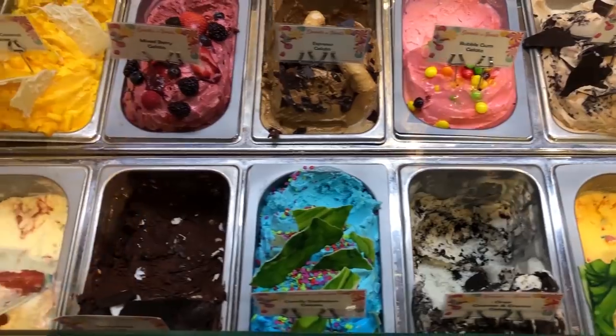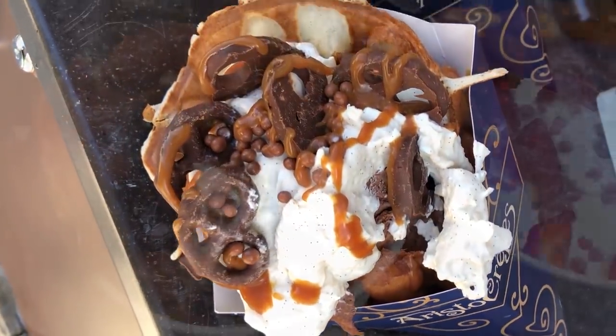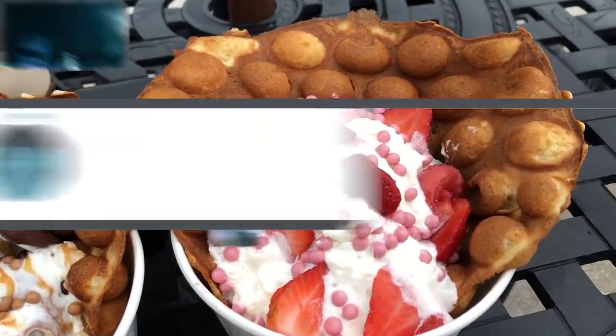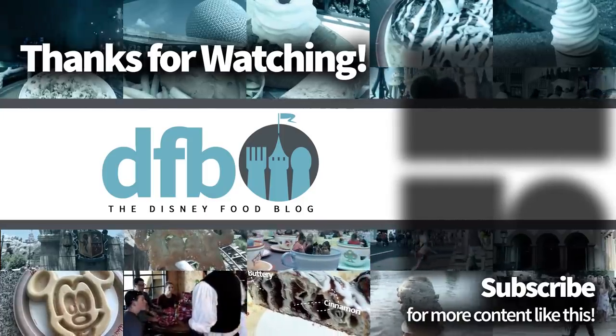So there we go — the 11 most outrageous Disney desserts. We want to hear what you have to say, so let us know in the comments some of your favorite Disney desserts. Thanks for listening and watching. This is AJ for Disney Food Blog, and we'll see you real soon.